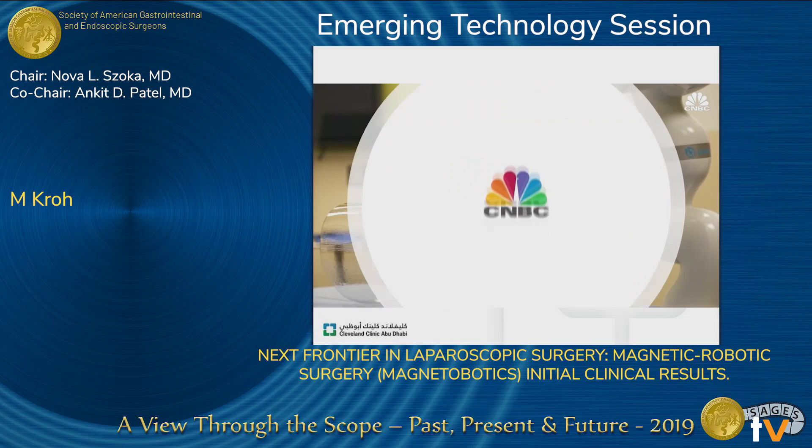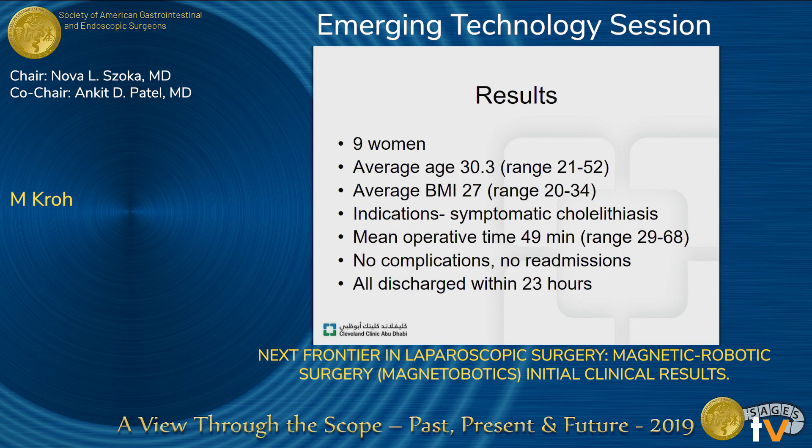In this study, we did 10 cases with standard patient demographics. Average age was 30, average BMI 27. All the patients had symptomatic cholelithiasis. We did perform cholangiography in some of these cases. The mean operative time was 49 minutes, no complications, no readmissions, and all were discharged within 23 hours. These are not too exciting results, but that's kind of the point — to be able to adopt this technology and do a very standard operation successfully.